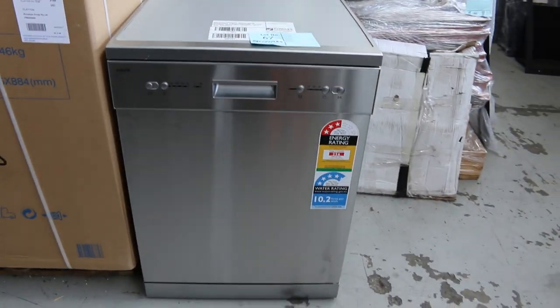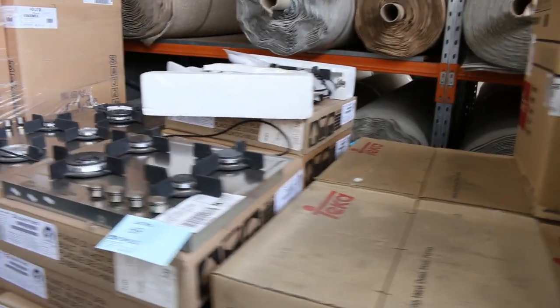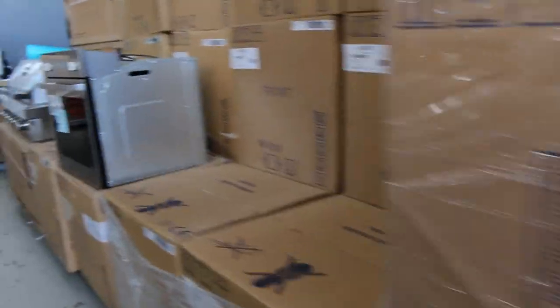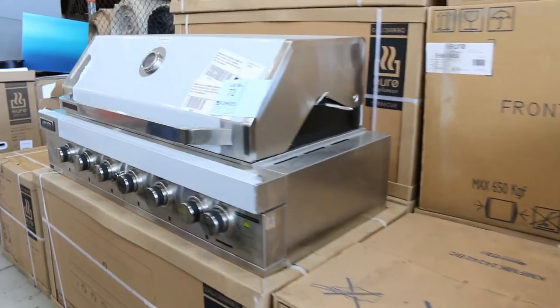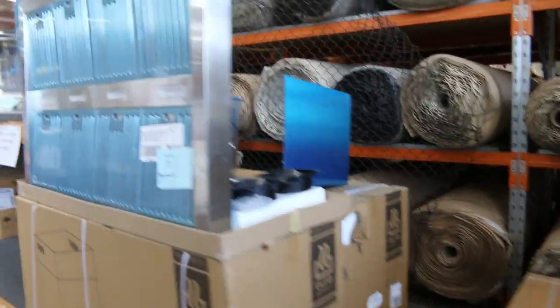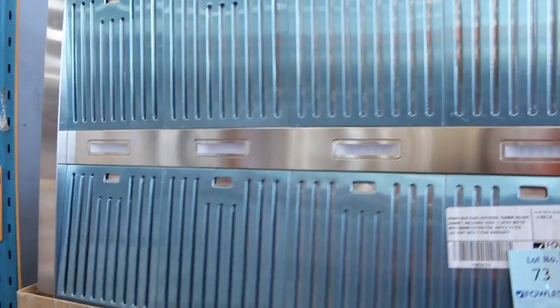Lots of cooked kitchen gear as well. The beautiful Euro dishwashers — still got a few of those available around that mid 300 mark. Some ovens, cooktops, heaps of different ovens. That's a nice looking built-in Barbie — looks like there's a few of those available, probably around that $1,400 mark. And also the matching range hood as well — really nice looking unit. Looks like there's three of those, I reckon about that $1,300 dollar mark.